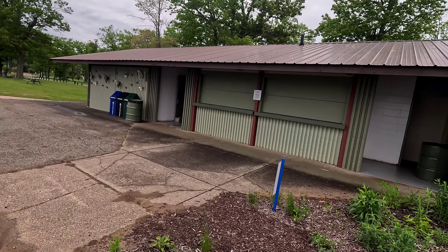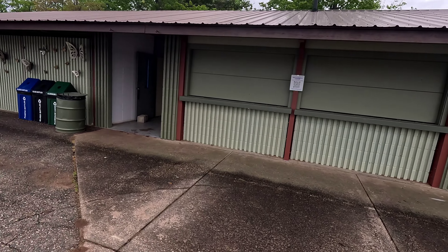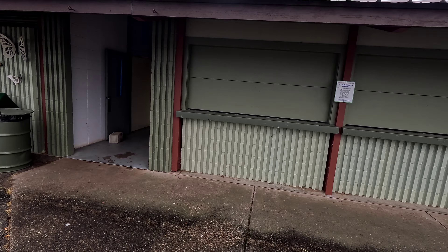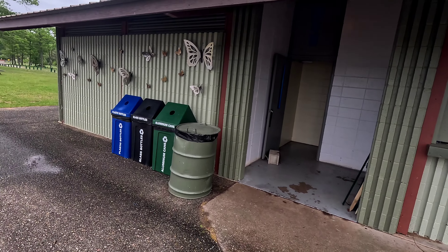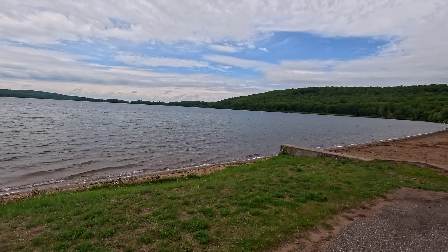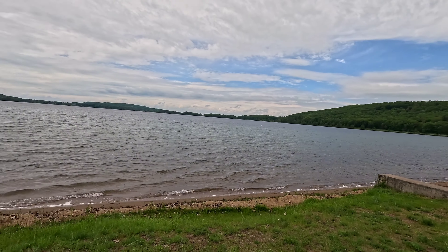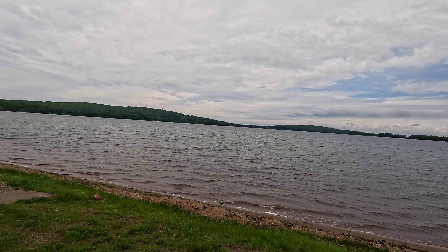They've got some old concession stands here. Just a quick video to show and clean up some of these photos — I thought it was pretty interesting.